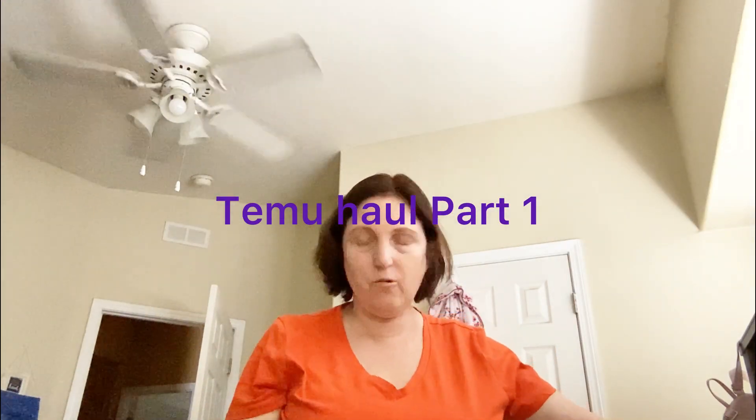Hello again everyone! I have a Temu order and I wanted to share it with you. The bag was pretty torn up but it's okay.